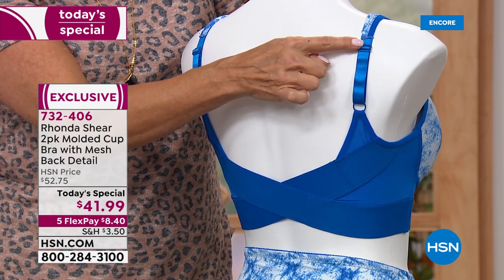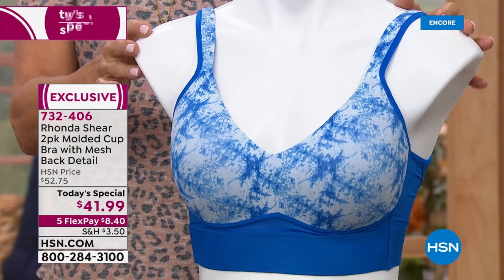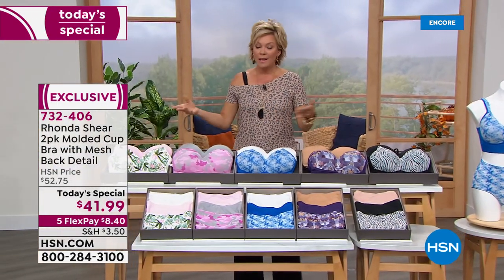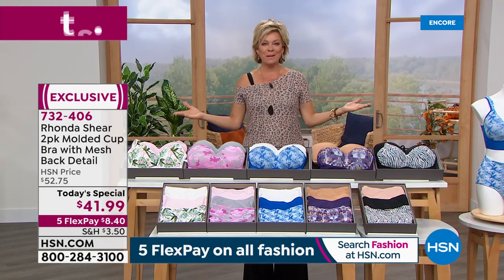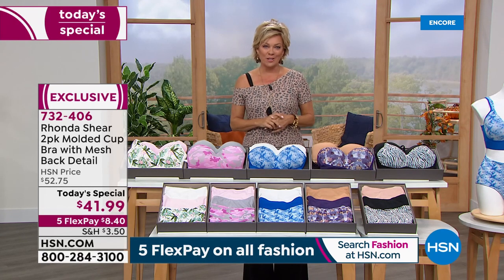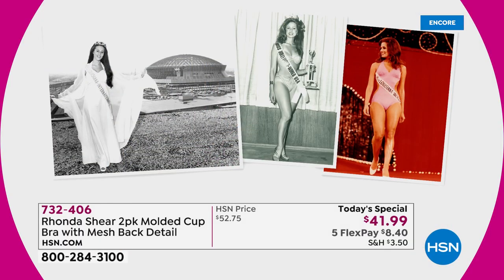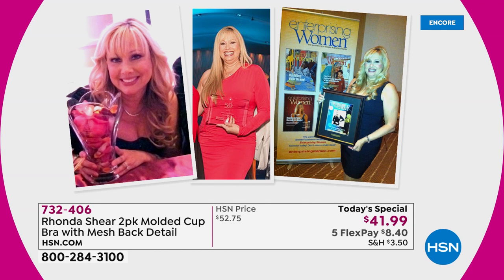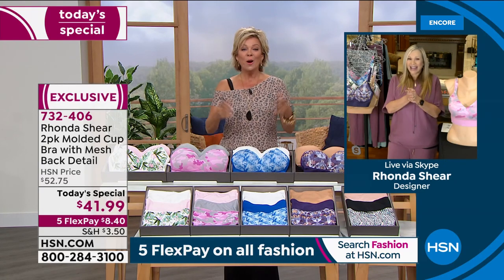A lot of times straps dig in and cause irritation and discomfort. Not all of Ronda's molded cups offer adjustability, but this one does — both of them do, because you're getting a two-pack. This is a repeat performance, a standing ovation from one of our most popular bras earlier this year. No matter what season it might be, we all need great new fresh supportive undergarments. This is your day to jump into a wonderful new world thanks to the hard work of Ronda Shear — yes, we know her from Up All Night.